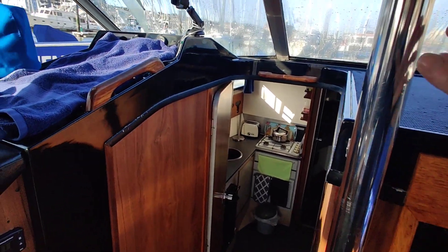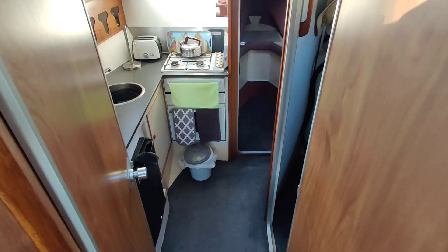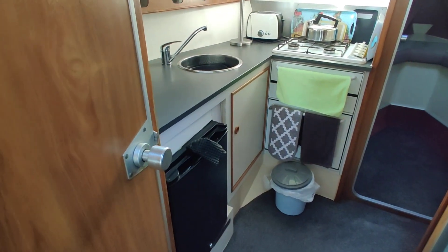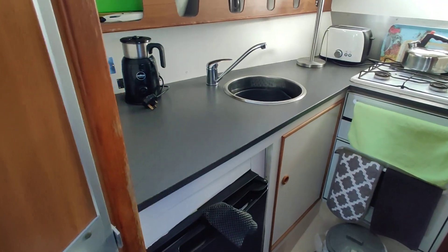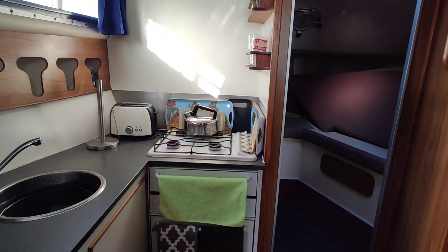Walking forward, two easy steps down takes you to the galley. There's a fridge under there, a full burner stove with oven and grill — again nice and light and bright.